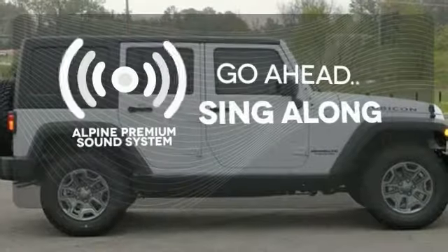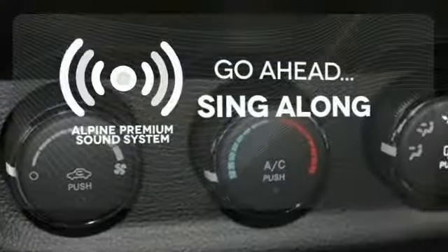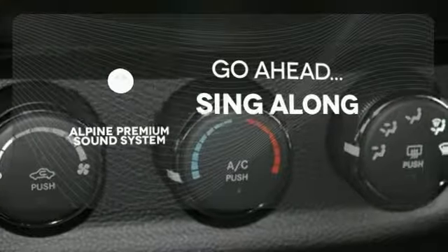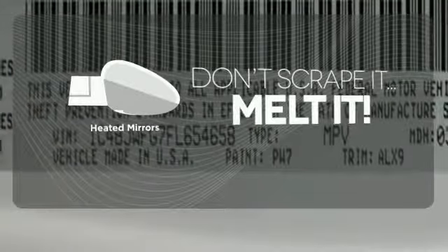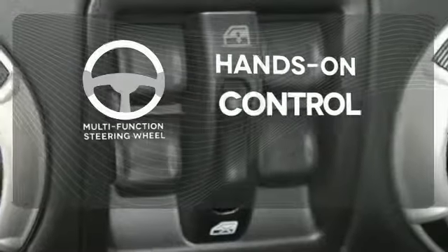The soundtrack to your life comes through crystal clear with the premium Alpine sound system. Crank up your tunes and hit the road. Avoid scraping snow and ice with heated mirrors. The multifunction steering wheel helps keep your eyes on the road and your hands on the wheel.